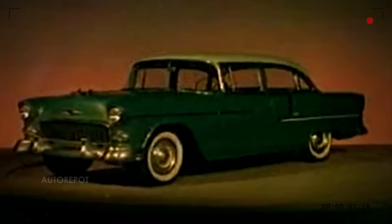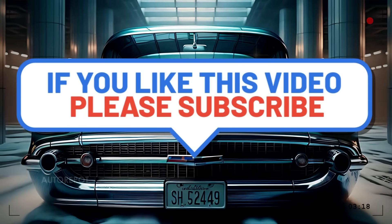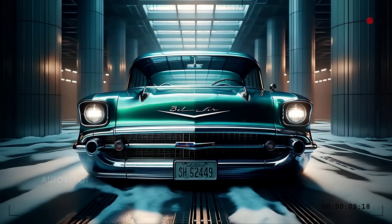And remember, if you enjoyed this video, please give it a thumbs up, share it with your friends, and don't forget to subscribe for more in-depth car reviews and automotive content. Thanks for watching and we'll see you in the next one.